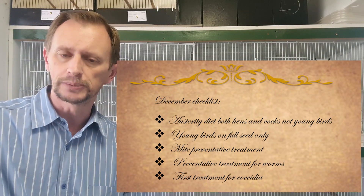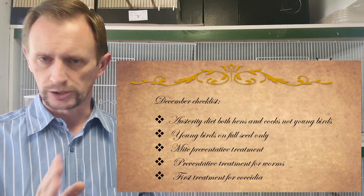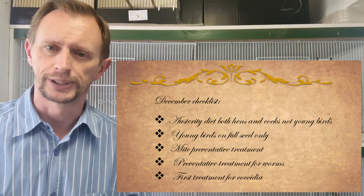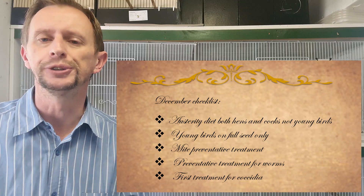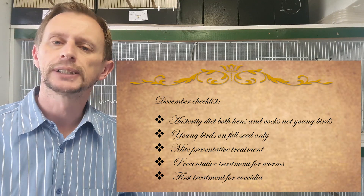Hey guys, welcome back to the house of audience. In today's show we've got quite a bit to talk about. It's that time of the month where we discuss the checklist, so we're going to be talking about our December checklist and there's a lot on that. That's going to replace the education side of today's show because there's quite a bit to talk about and go through.